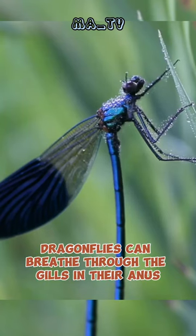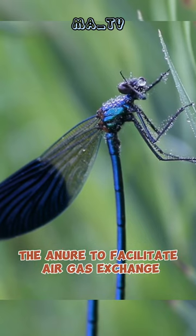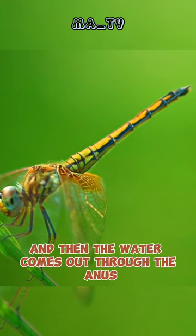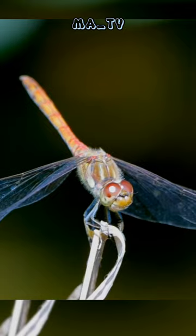Dragonflies can breathe through the gills in their anus, so these dragonfly nymphs will draw water into the anus to facilitate gas exchange. When a nymph expels water, it can push itself forward, and then the water comes out through the anus, which benefits both the movement and the respiratory system.